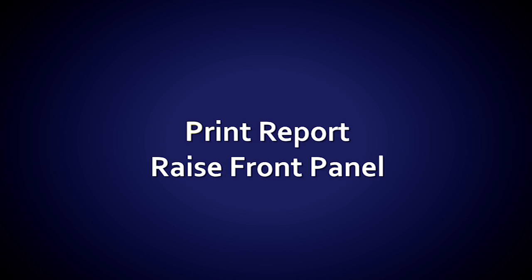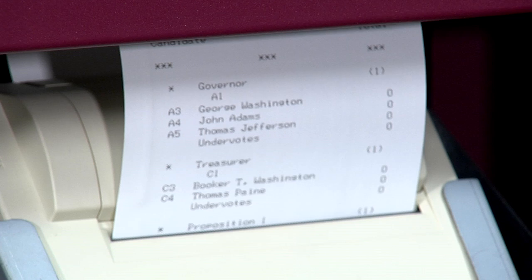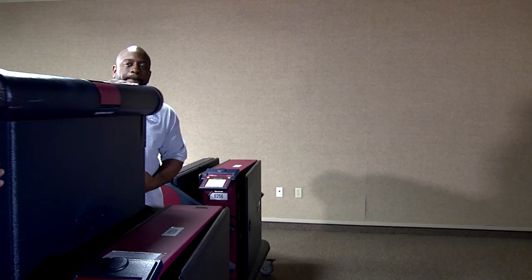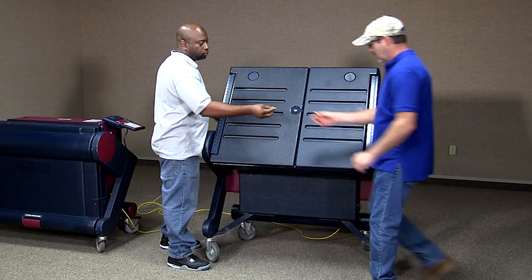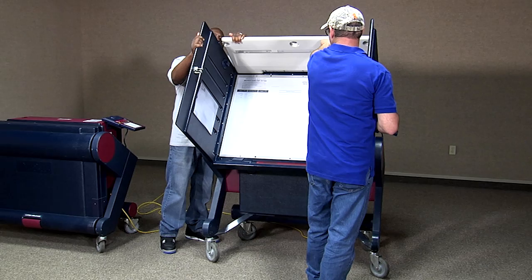After opening the polls, the official election zero proof report will automatically begin printing. You can begin setting up the front of the voting machine while the report is printing. Move to the front of the voting machine and pull the voting panel up in a vertical position — it won't drop or fall. This is the position to use for voters who need to be seated while voting. Now move to the back of the voting machine and pull the maroon latch and tilt the voter panel until it's resting on the back of the voting unit. Move to the front again to unlock the front panel using the yellow capped key and unfold the doors.